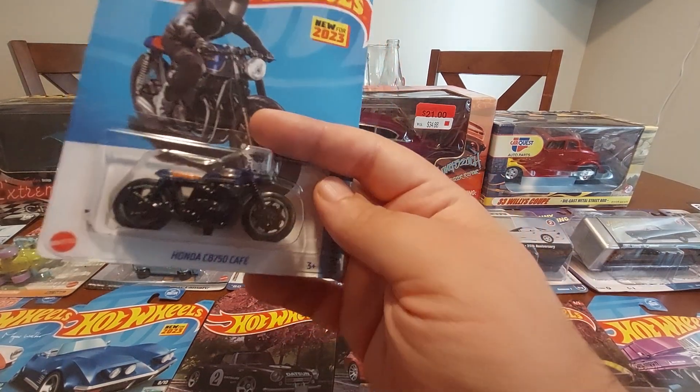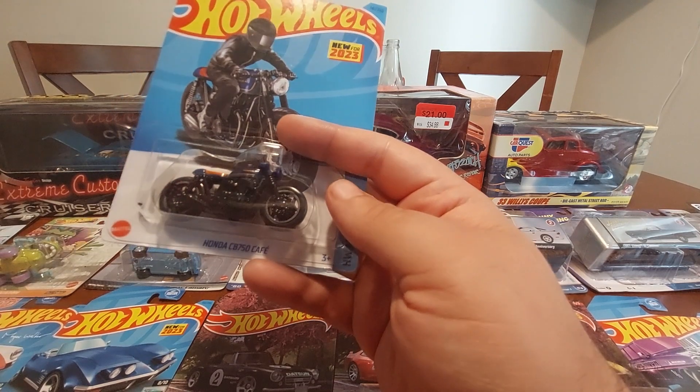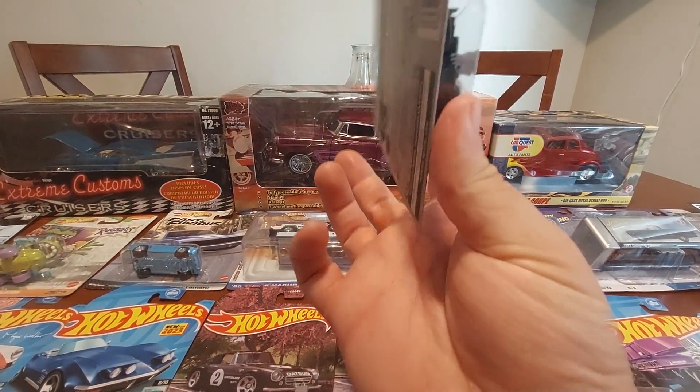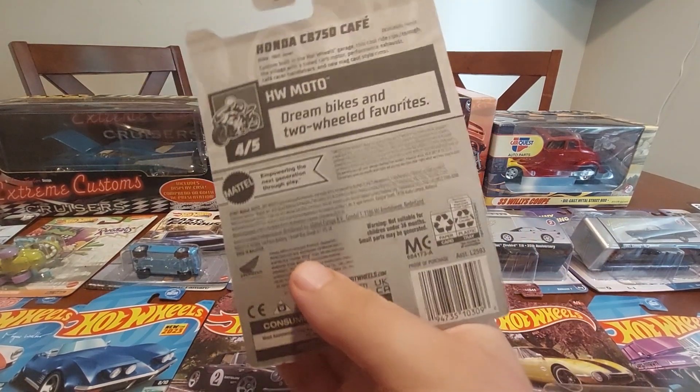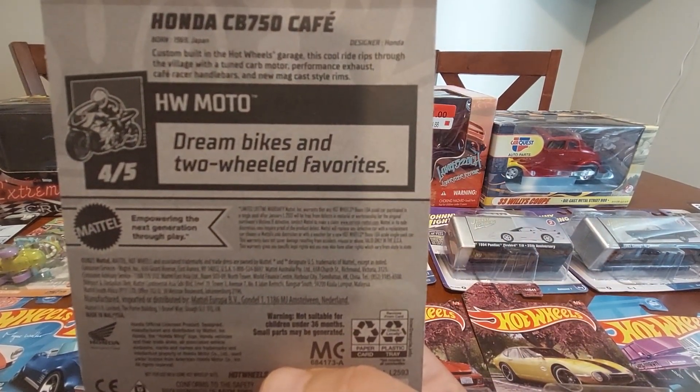I finally got the Honda Cafe Racer — my buddy Stanley hooked me up with a bunch of Hot Wheels I've been needing to get. Here's the back if you want to read it, because I am going to open this.